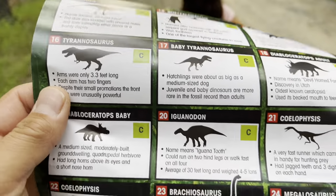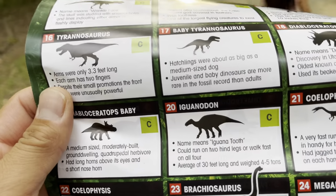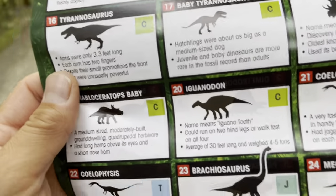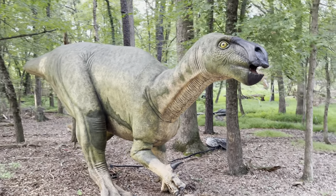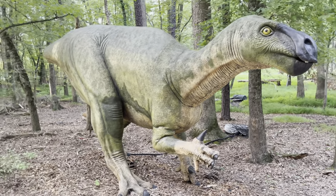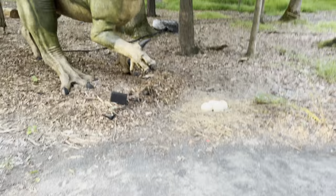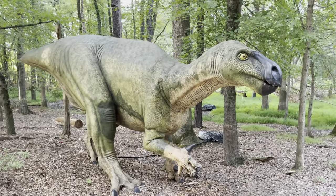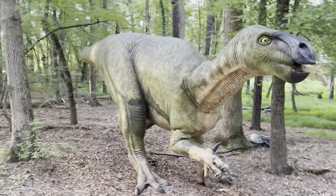Next is the Iguanodon. The name means 'iguana tooth.' It could run on two hind legs or walk fast on all four. Its average was 30 feet long and weighed four to five tons. Wow, look at its hand — very sharp thumb! Look at that. That was either from Dinosaur or Land Before Time — could have been Dinosaur.